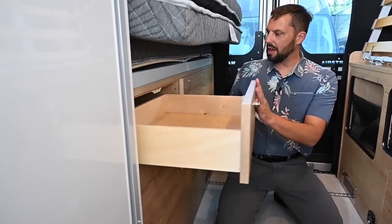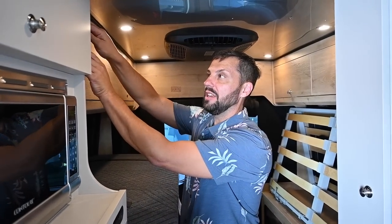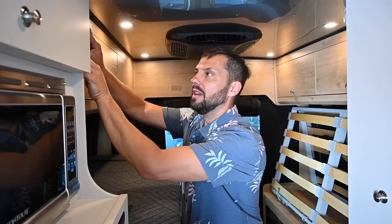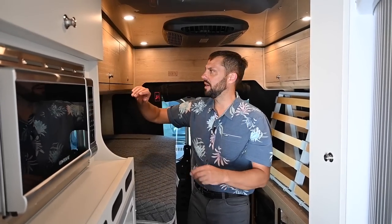There's a drawer up top and another service access point. You can also control the lights and water pump from a removable pad back here — so if you're lying in bed, you don't have to use the central Firefly control up front. You have two different control locations.